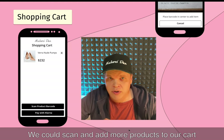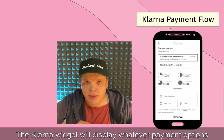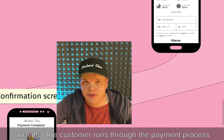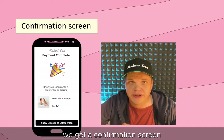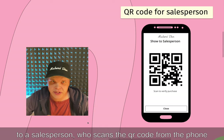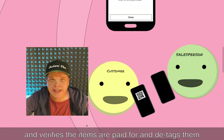We could scan and add more products to our cart but we decide to pay. The Klarna widget will display whatever payment options we've configured in our merchant account, and after the customer runs through the payment process we get a confirmation screen. Then we take the items and the confirmation screen to a salesperson, who scans the QR code from the customer's phone, verifies that the products are paid for, and detags them.